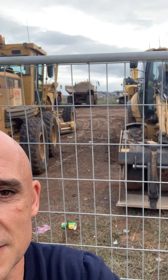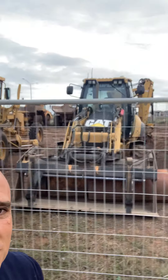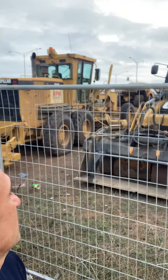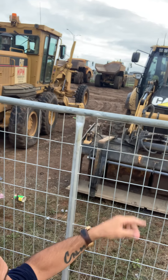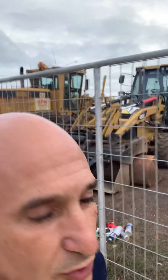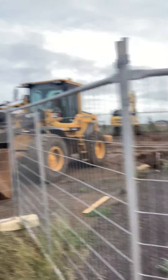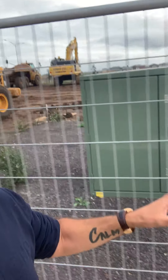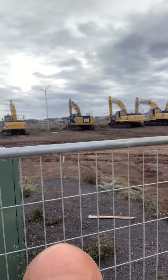Over there in the distance you've got the dump truck — the trucks actually carry heaps of soil from one place to the other. They move the soil around the construction site.